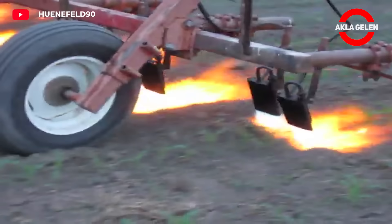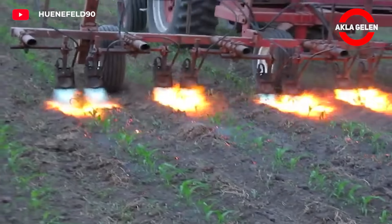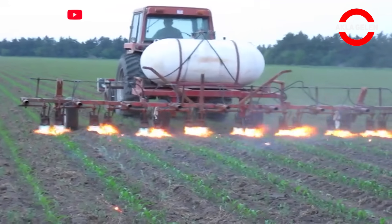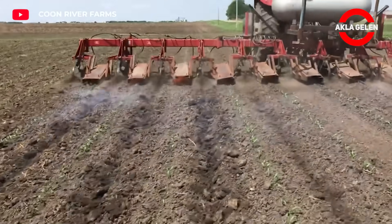This machine is an agricultural tool used to combat weeds, especially in cornfields. The flame coming out of the special heads on the machine is directed to the field surface, and it destroys weeds by burning them with this high-temperature flame.